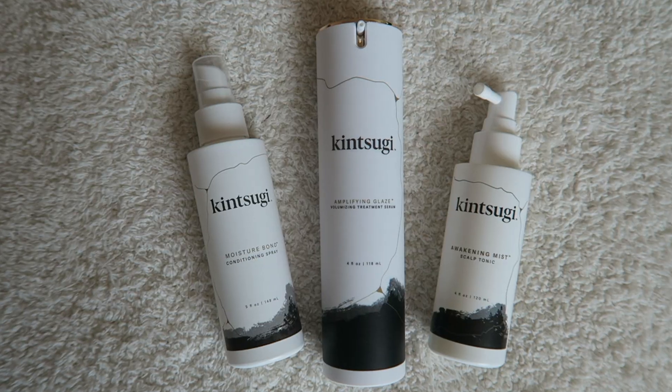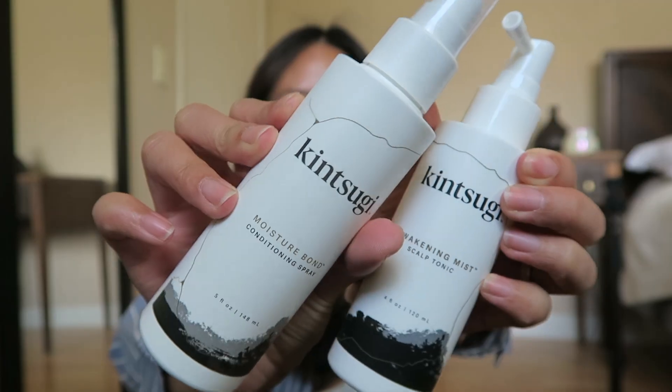Hi guys, welcome back to my channel. I'm doing a little haul of what I got from Kintsugi Hair. They sent me stuff to try out and I'm really excited to talk about it. I definitely opened my package already because I could not wait. Cute stuff.